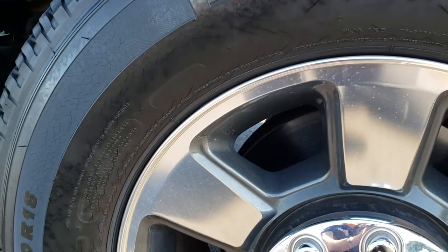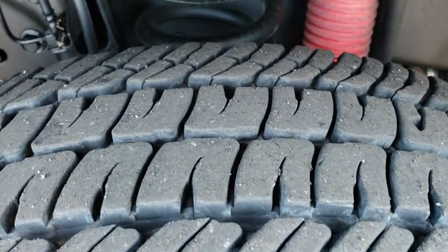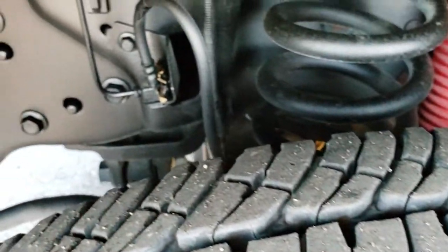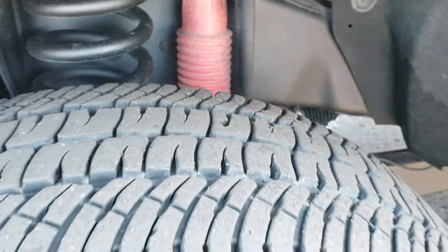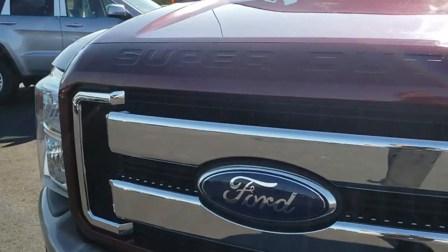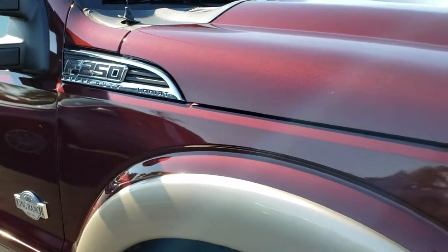This one comes with the painted and polished aluminum 18-inch rims and it has Michelin LTX 275/70R18 tires. These tires have about 95% of the tread left — very low miles on these tires. You can see the frame and underbody on this truck is in really nice shape. It has the Rancho shocks as part of the FX4 package. This truck has the 6.7-liter Power Stroke diesel — this was the first year of the 6.7-liter, and it's been a really good diesel motor for Ford.